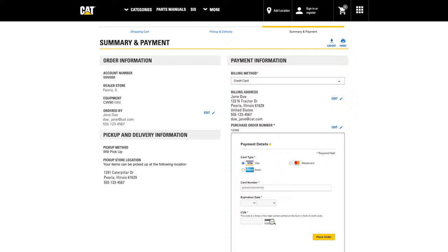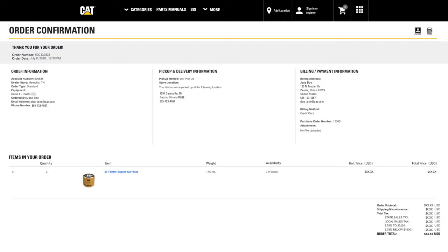And for many customers paying with credit card, new improvements will allow payments to be completed within the checkout window, rather than leaving the site to complete the transaction with a payment processor. With these and other changes, we're able to reduce the checkout steps by more than half, saving you clicks and time.